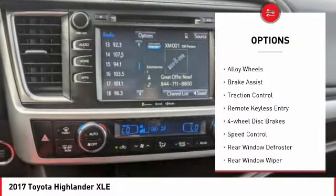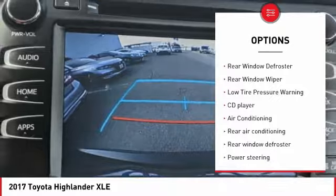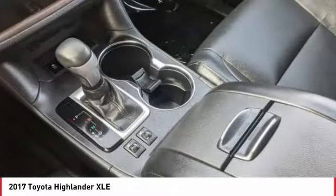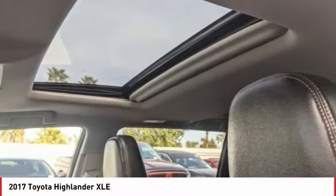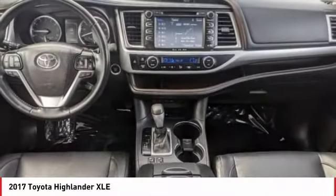This vehicle has less than 35,000 miles. Here are some of this vehicle's great options: electronic stability control, alloy wheels, brake assist, traction control, remote keyless entry, four-wheel disc brakes, speed control, rear window defroster, rear window wiper, and low tire pressure warning.